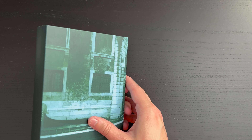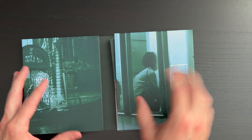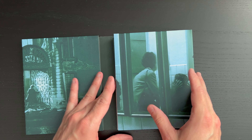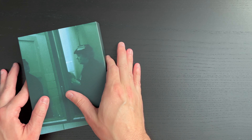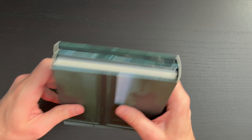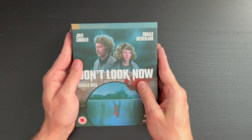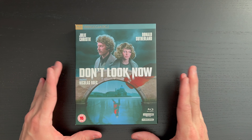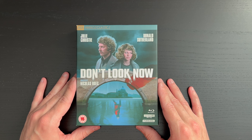And then the artwork on the back where you kind of flip those portions out is really nice as well. It's got a nice soft touch to the inside of the set here. So that is the really beautiful presentation here from Studio Canal, part of their Vintage Classics line for Nicholas Roeg's Don't Look Now.